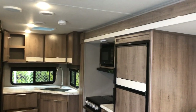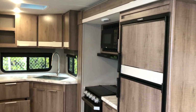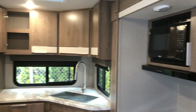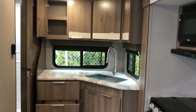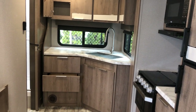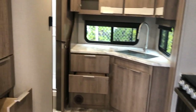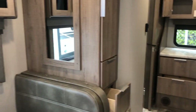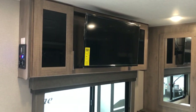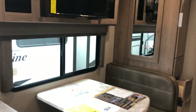Nice accent lighting. You've got an eight cubic foot fridge. Nice Furion oven that has the igniter inside the oven, so you can light it by a little flick of a switch — you're not going to be having to reach in with your barbecue lighter. The cupboards are opened up a little bit so you can see the storage.